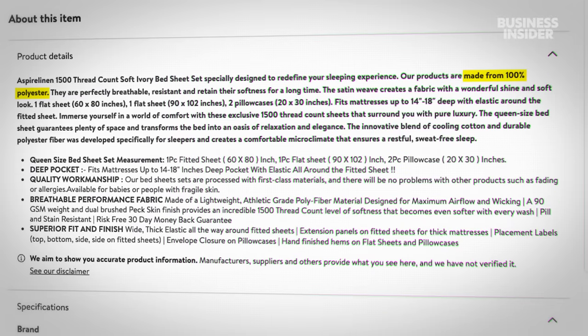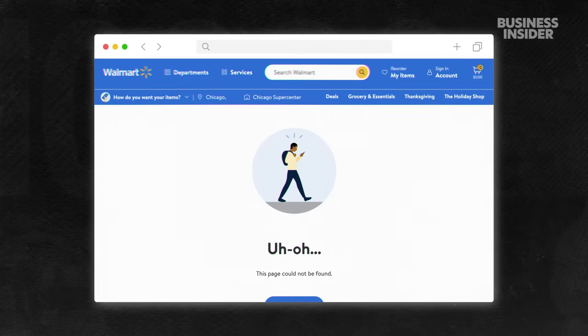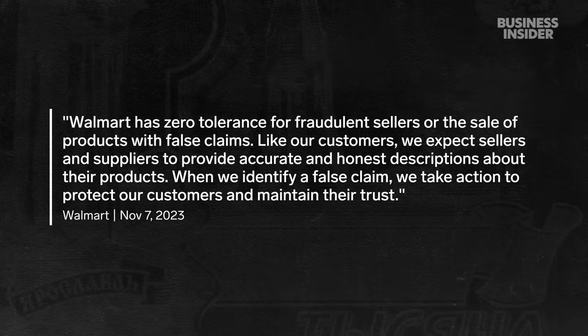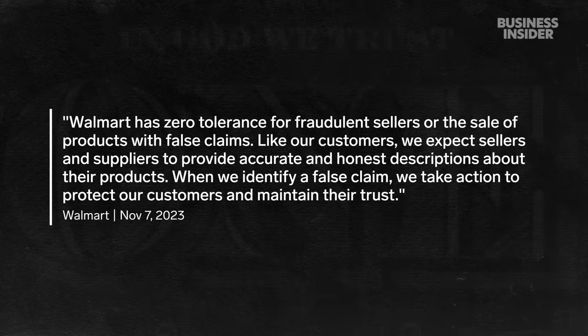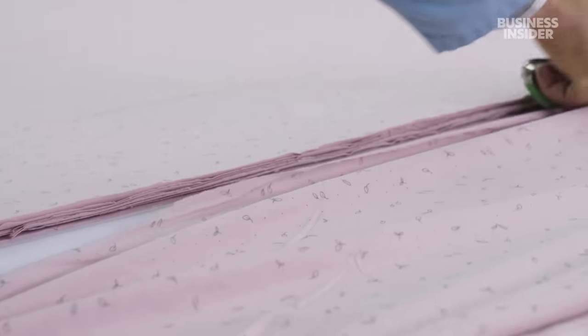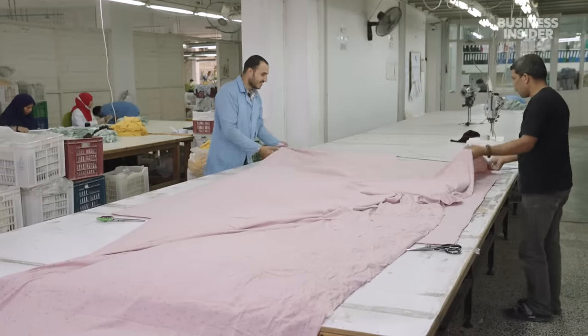After Business Insider reached out to Walmart, the company removed that product page and shared a statement. Walmart's online marketplace does allow customers to report products, but that puts the responsibility onto the consumer to educate themselves on how to spot fakes.